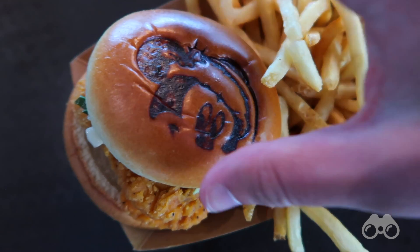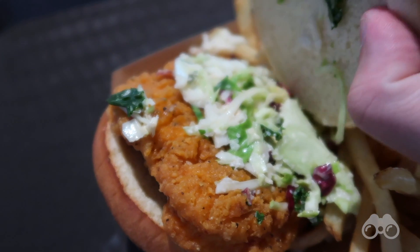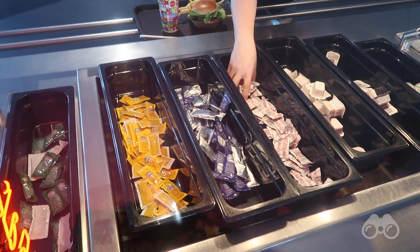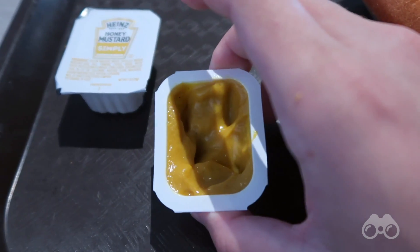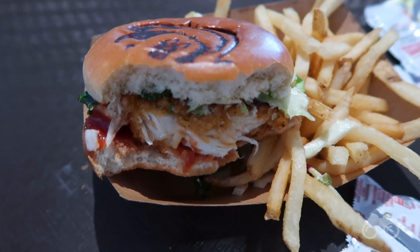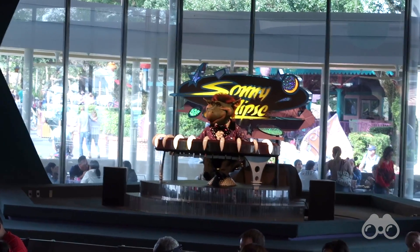Here we have the Spice Up Your Holiday Sandwich. Taking off the Santa Mickey brioche bun, you can see the pickle slaw, though the Sriracha aioli seems to be missing. The chicken wasn't very good — not Chick-fil-A quality — and the Sriracha aioli was missing. Cosmic Ray's is Cosmic Ray's; counter service in the Magic Kingdom isn't the best.